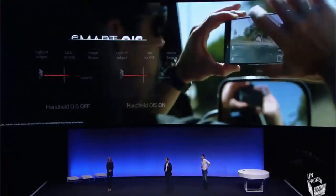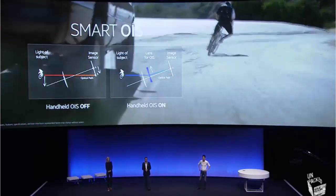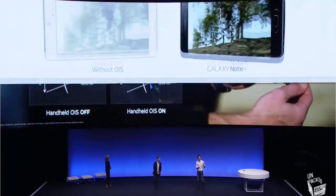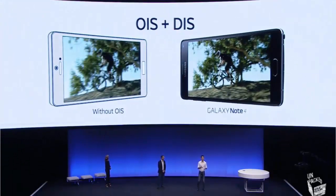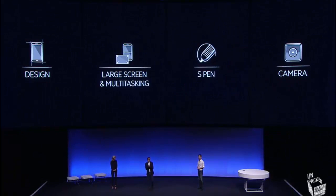Now let's take a look at the back camera. With 16 megapixels and high-precision Smart OIS, you get more stable pictures even in a shaky situation. Smart OIS also shines in very low-light settings — before, with DIS, even though you got great pictures in low light, it took longer to process because the camera had to synthesize multiple pictures into one. But now with Smart OIS you get the same great pictures, but faster. So we've introduced four key aspects of our flagship product today: design, large screen and multitasking, S-Pen, and camera — all on the Samsung Galaxy Note 4.